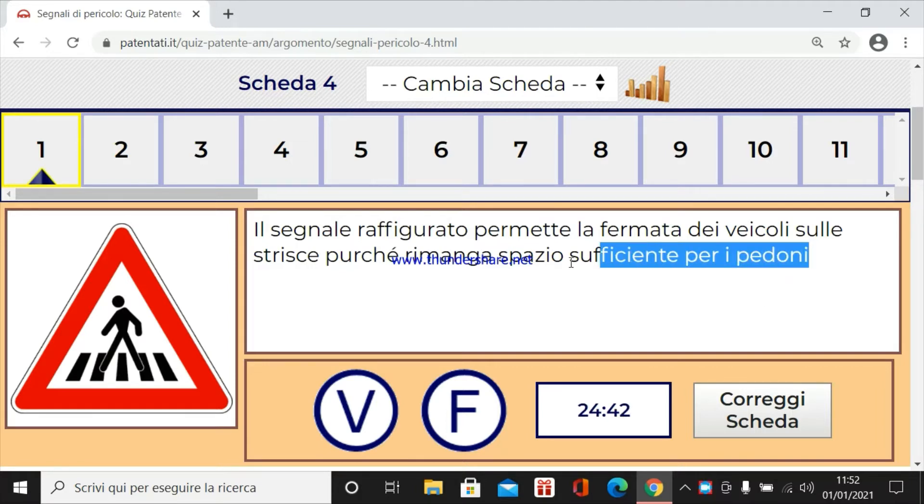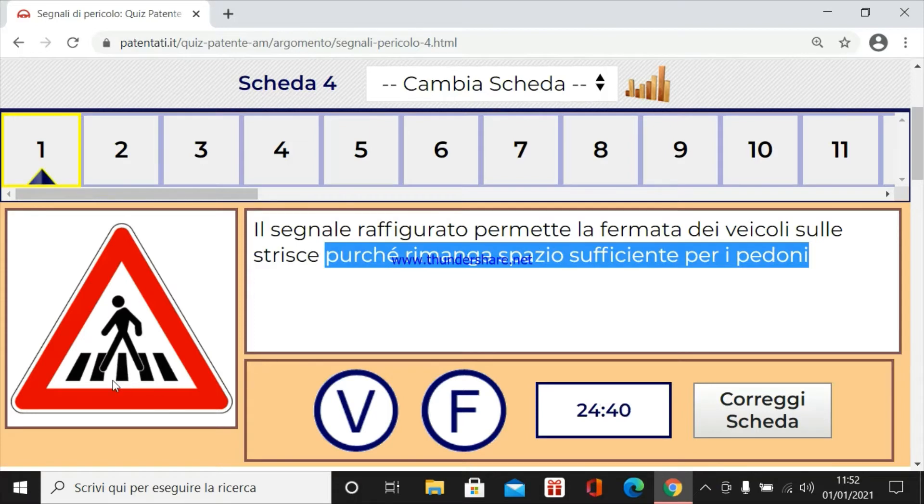Falso. Il codice della strada impone che vi è dato sia la sosta che la fermata sulle strisce proprio. Quindi non dobbiamo creare intralcio. Quindi è falso.